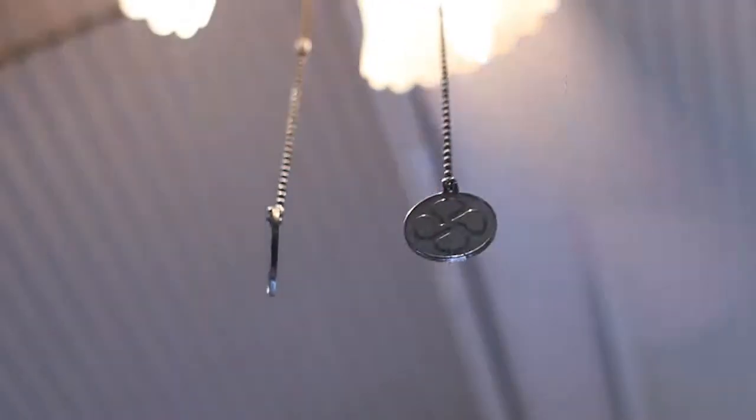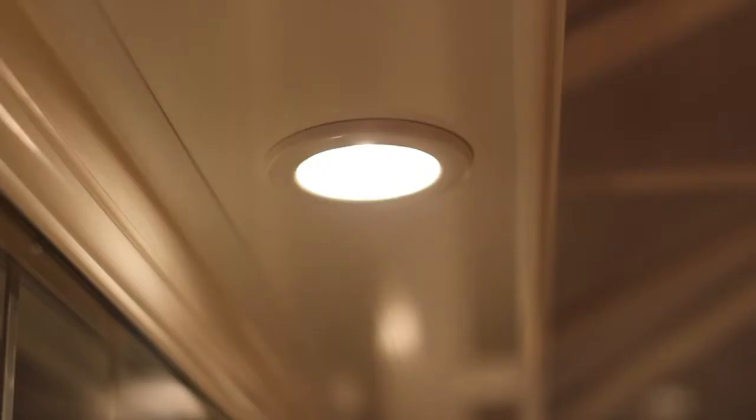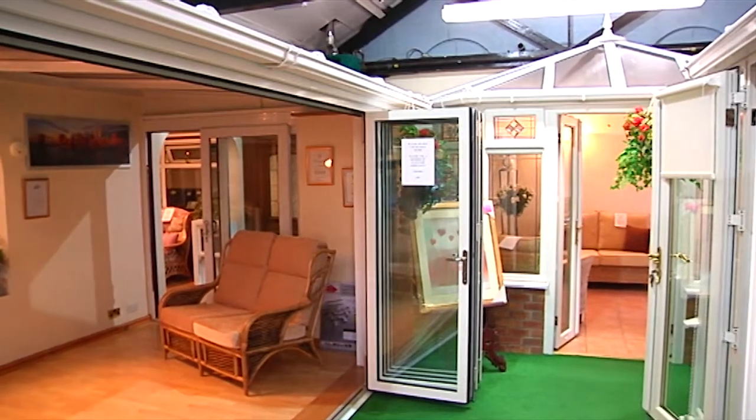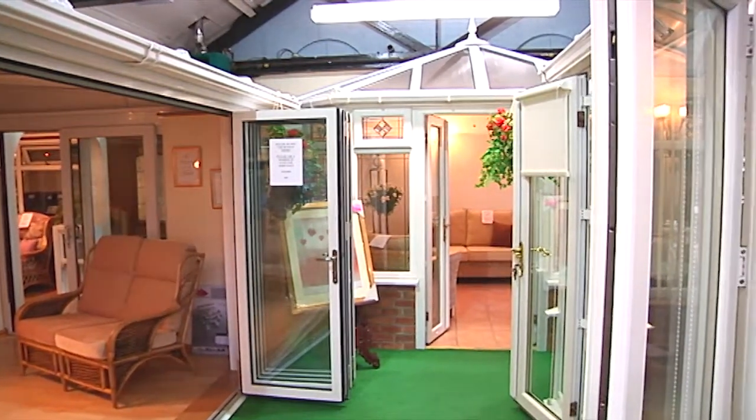Backed by a superb after-sales service and a guarantee on all installations, there's no better time to come and visit our showrooms. You'll not be disappointed. Open 7 days, 10 till 4. See-through — seeing is believing.